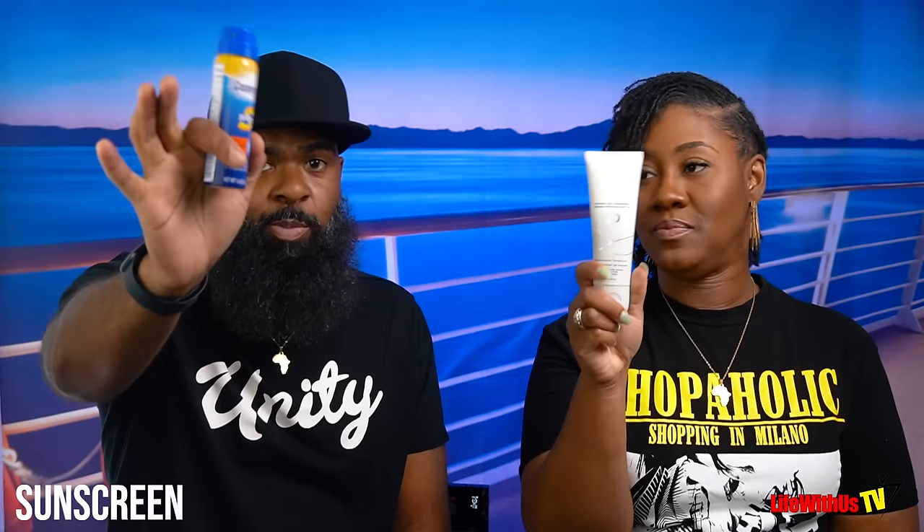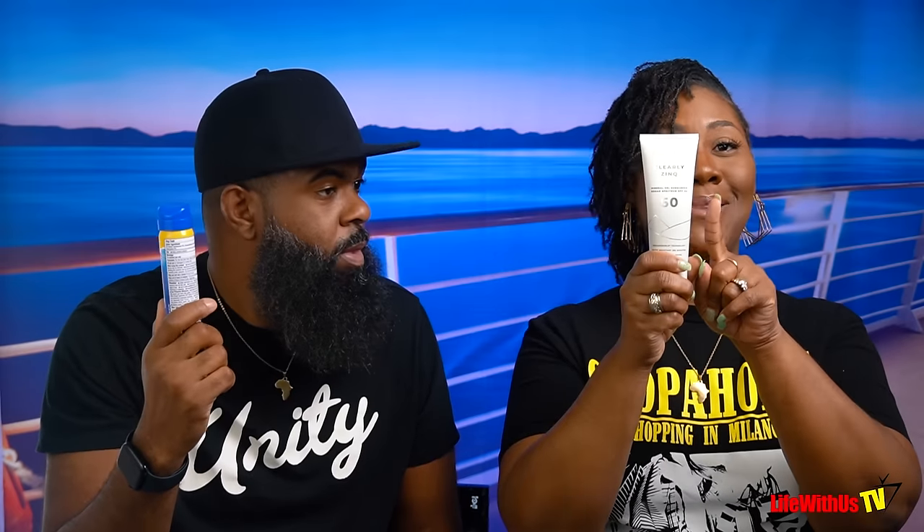Number six: sunscreen. We got two different kinds — the spray kind and the kind you wipe on. The wipe-on kind works well for darker skin because it does not leave a purple or white cast. We'll put a link down below. It's pricey, but we've got to do it — we don't want y'all out there getting sun damaged.